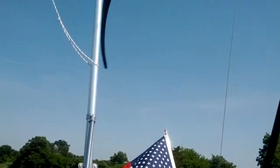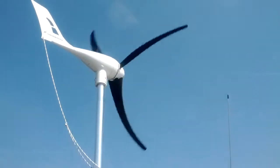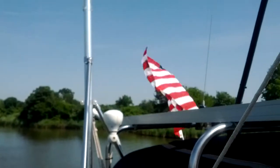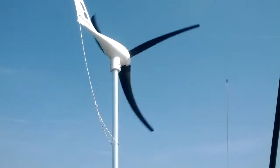I want to show you how quiet this wind machine is. The sound of the snapping flag is actually louder and more annoying than the light sound you hear from the blades on the turbine.